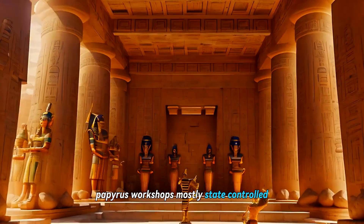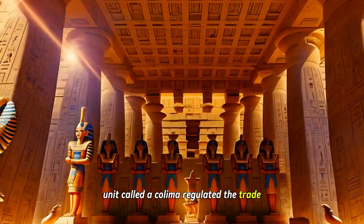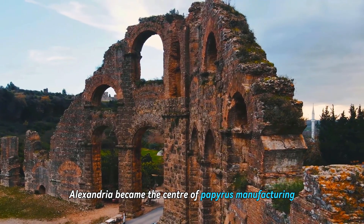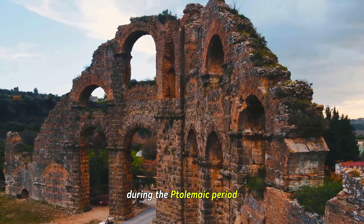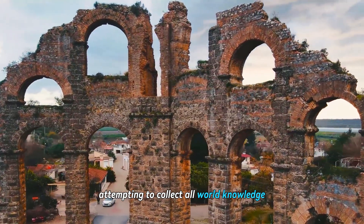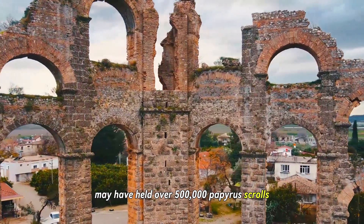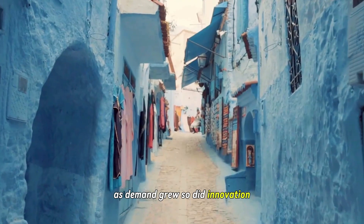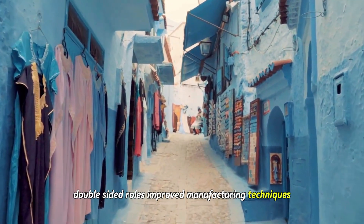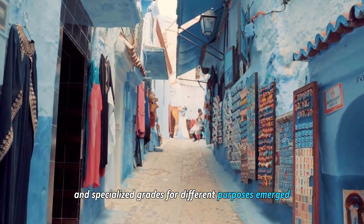Egypt maintained a near monopoly on papyrus production for thousands of years, controlling this essential material for Mediterranean civilizations and gaining significant economic and cultural power. Papyrus workshops, mostly state-controlled, employed thousands. A standardized sheet unit called a kolima regulated the trade. Alexandria became the center of papyrus manufacturing during the Ptolemaic period. Its famous library, attempting to collect all world knowledge, may have held over 500,000 papyrus scrolls before its destruction. As demand grew, so did innovation — double-sided rolls, improved manufacturing techniques, and specialized grades for different purposes emerged.